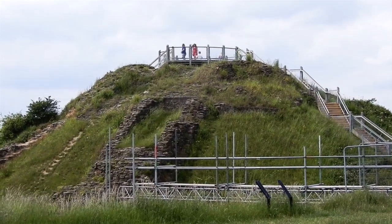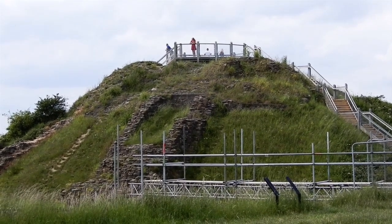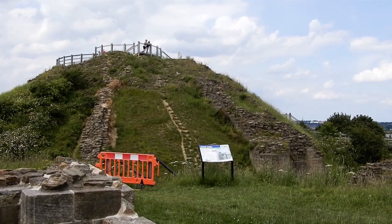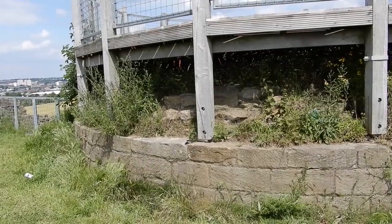The second key component of the Motte and Bailey castle is, of course, the Motte. This is the mound into which the keep is built and is clearly represented at Sandal. Here are some views of the stonework at the top of the keep ruin.